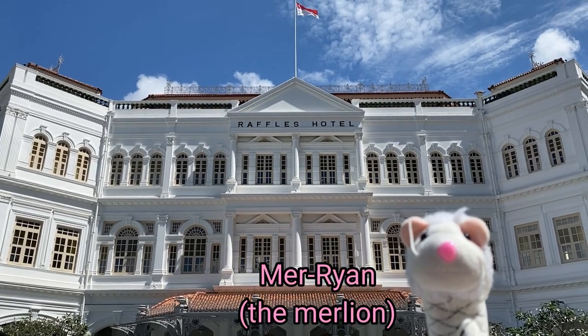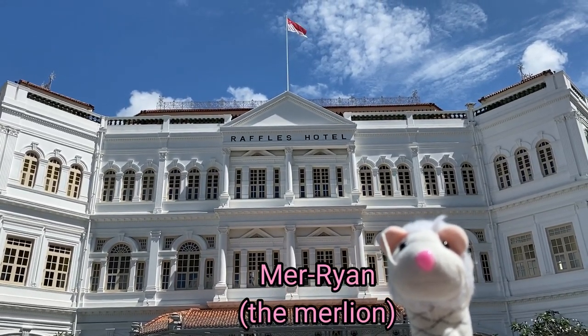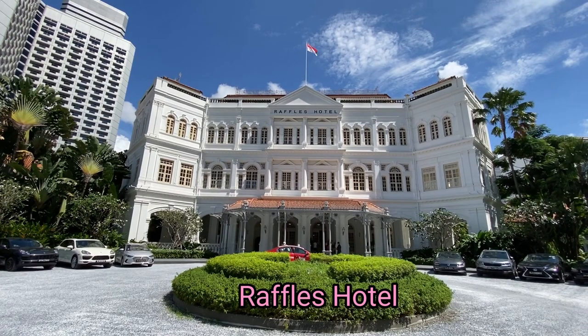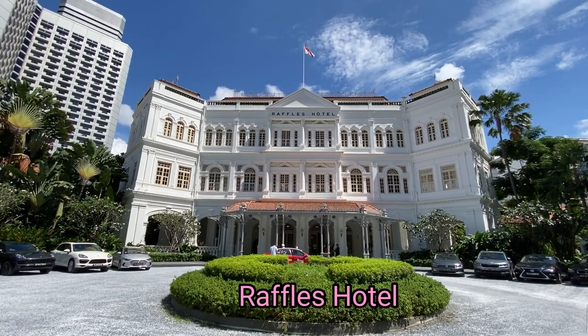Konnichiwa! Hi hi! Good day to everyone! Today, Moriahan has the luck to stay in Singapore's most famous hotel, Raffles Hotel! Let me show you the magic of one of the most oldest hotels in Singapore!